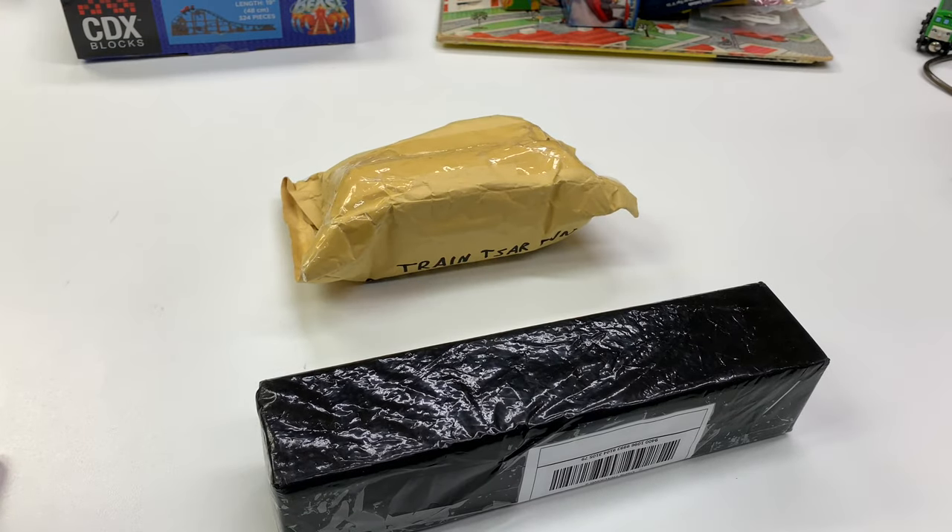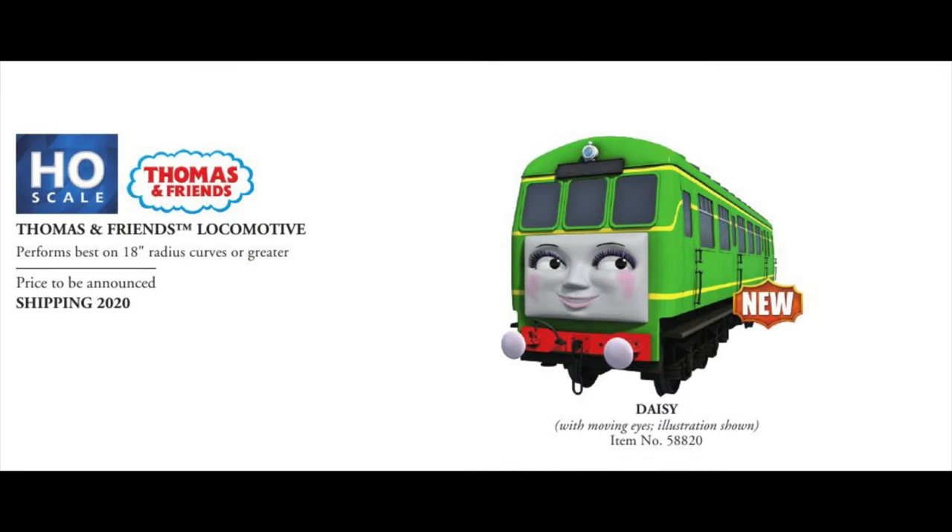But before we get into that, I want to say that Chaz, who I was talking about in the video about the Bachman releases of Daisy, Peter Sam, and more — he actually commented on our video and sent me a better link to the actual NMRA website. And it does appear that these images are not copyrighted or anything like that, so it does appear that I can share those with you. And again, these are not going to be the actual images of the trains that will be coming out.